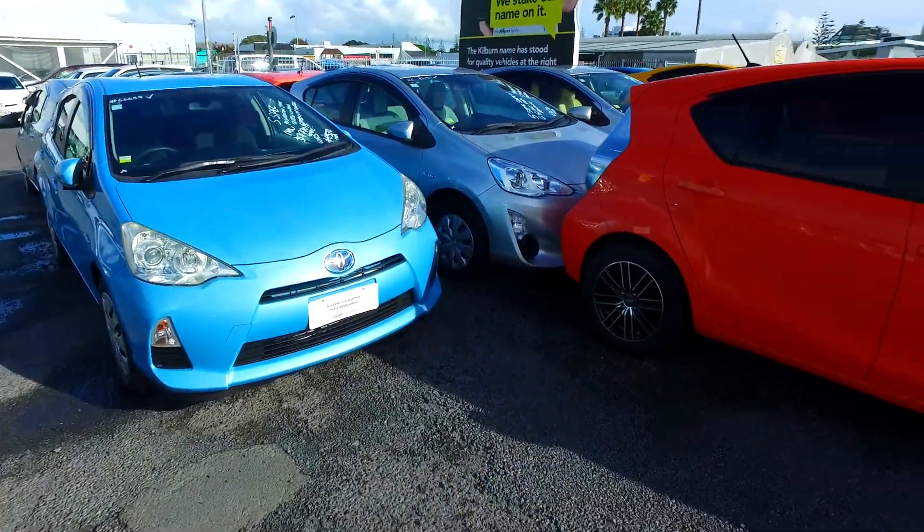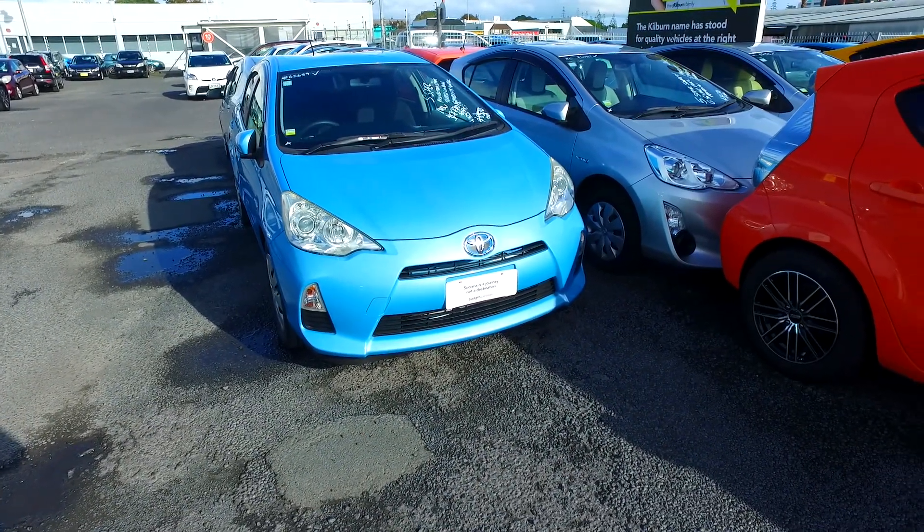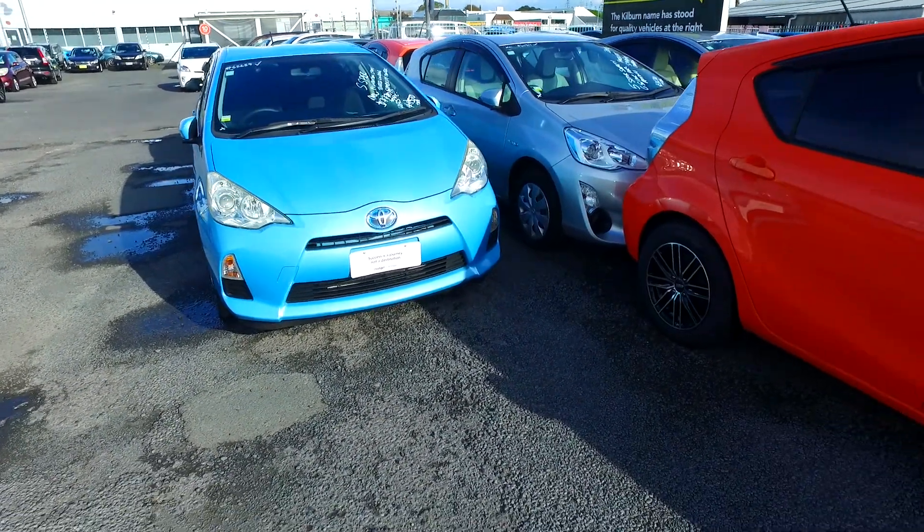Hey there, Deep Tommy here from Budget and Kilburn Cars in Manukau. Thank you for your email inquiry in regards to one of our Toyotas. Just so you know, this is one of about 80 we have here on our Manukau yard.